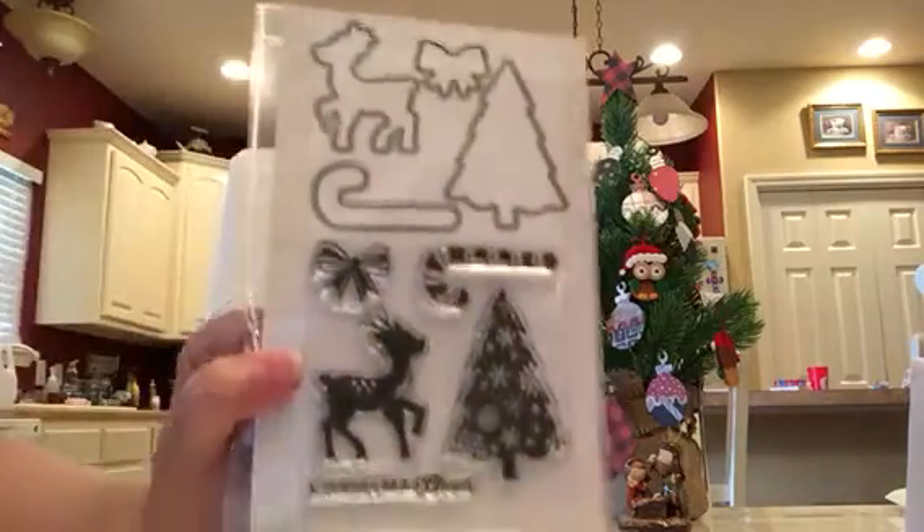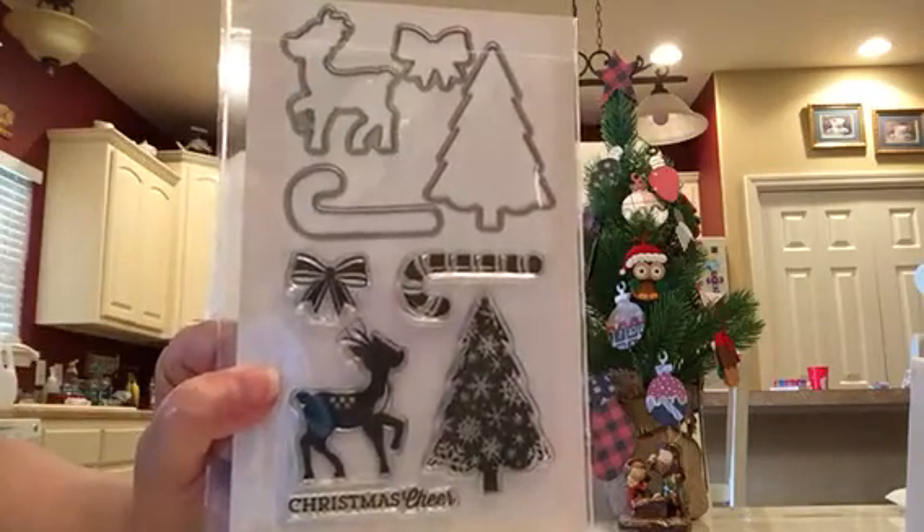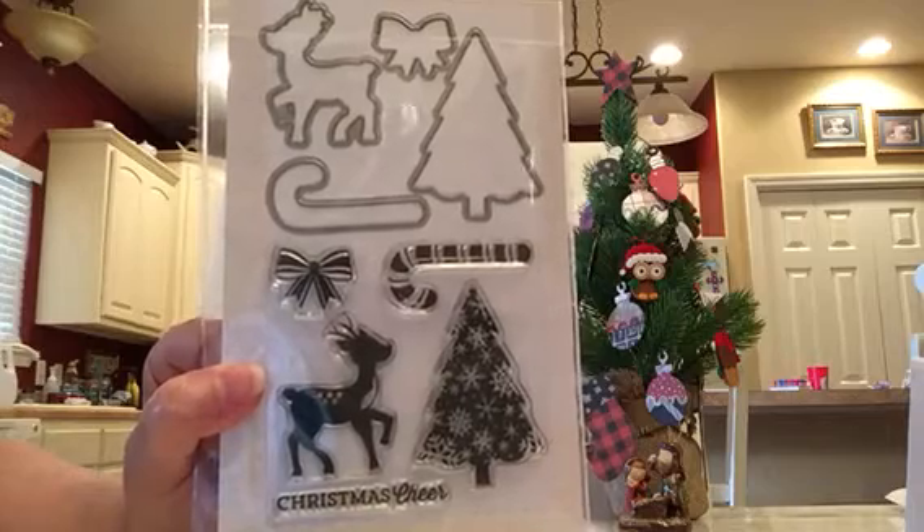And this is the last set I received. It's a stamp and die set called Christmas Cheer.